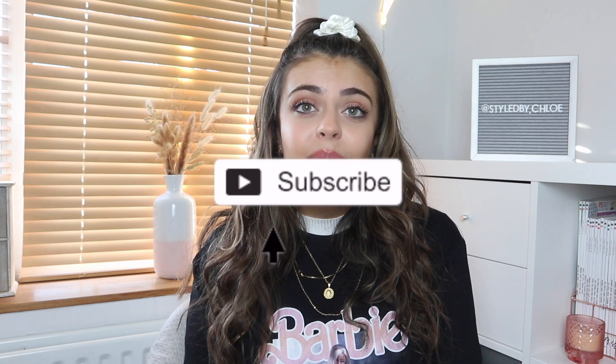If you did like this video, I would appreciate a thumbs up and a subscribe — I have loads more content coming this year. I'll see you in the next one. Bye!